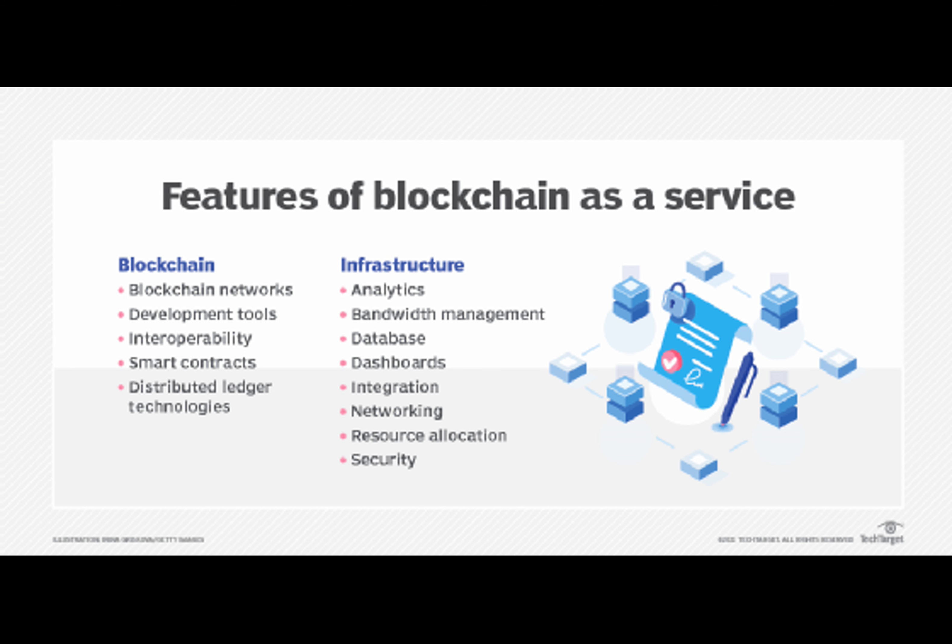Blockchain SaaS is a unique fusion of two powerful technologies that offers a new level of security for your online business operations. Essentially, it's taking the best of both worlds — the cloud-based convenience of software as a service and the rock-solid security of blockchain technology. Think of it as your online business fortified with an unbreakable shield, protecting your data from breaches and your transactions from fraud.